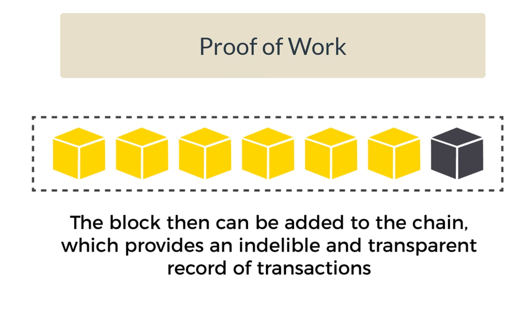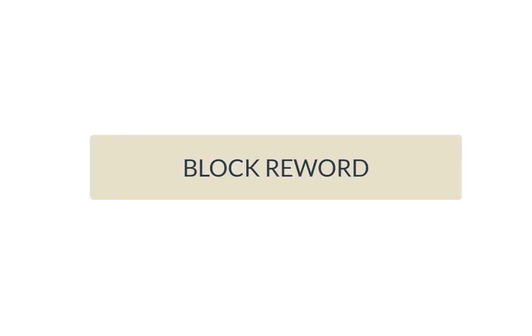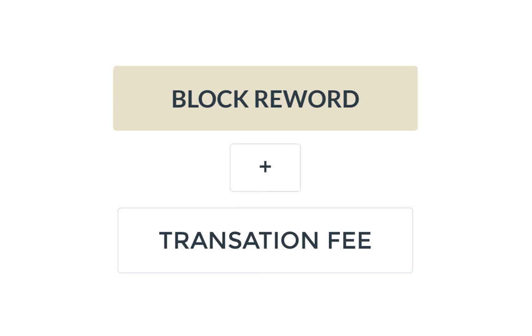Blocks are organized chronologically by linking each block with the hash of the previous block. The key concept behind proof of work is that it is difficult to find the nonce, but easy for others to verify once you have found it. The miner will pick up the block reward for their efforts. The amount of new Bitcoin released with each mined block is called the block reward. Proof-of-work cryptocurrencies such as Bitcoin offer block reward incentives for miners, plus the transaction fee. Bitcoin miners solve complex mathematical equations and are awarded bitcoins for their efforts.